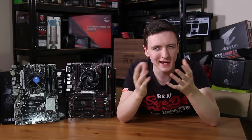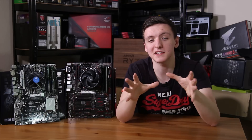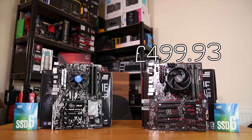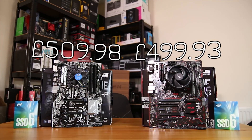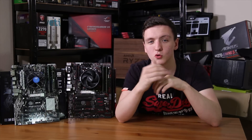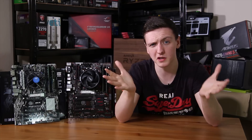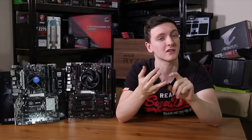You might also think the Intel bundle could have been cheaper — not quite. At the time of filming, AWD IT are selling the Ryzen bundle for £499.93 and the Intel bundle for £509.98 — a full £10.05 more expensive. That includes the 16 GB of RAM, motherboard, CPU, and stock coolers but not the SSD. Overall both are good deals, but the Ryzen bundle comes in cheaper, cooler, and quieter.